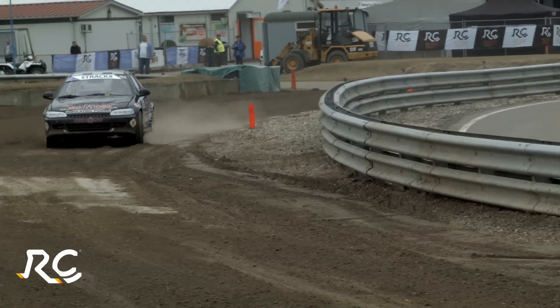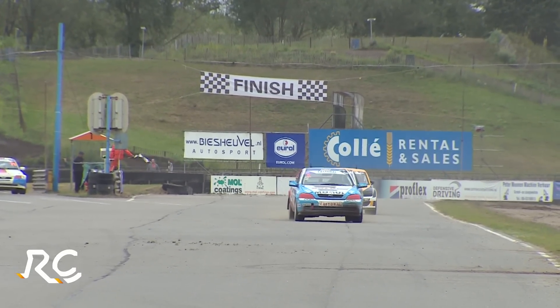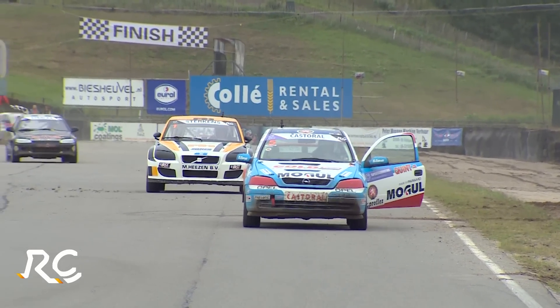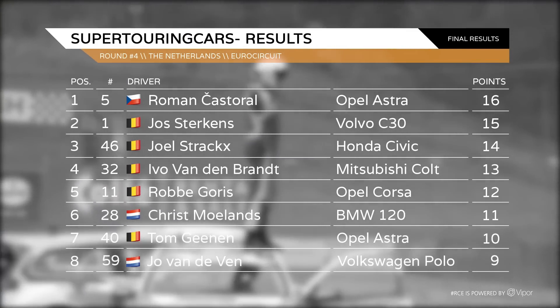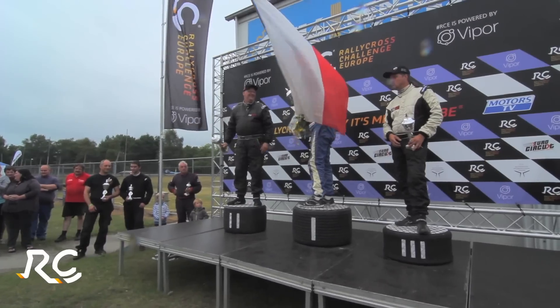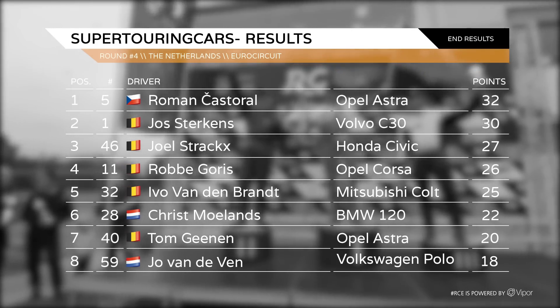Strax takes the joker lap on the final lap. It's Roman Kastoral who's victorious once more. Josh Sterkens is in second, and Joel Strax completes the podium, ahead of Ivo van den Brandt and Robby Yodis. Celebrations for Roman Kastoral — maximum points again from Valkensvaard, winning the tactical battle with Josh Sterkens. The veteran says: my start was perfect, I got the lead into the first corner, but I had to keep an eye on Kastoral to see when he was going to take the joker lap. When he did, I went in the very next lap — so he only had one lap to take advantage. But he got by me again, so I have to be happy with second place. Roman Kastoral now has a three-point championship lead over Josh Sterkens.